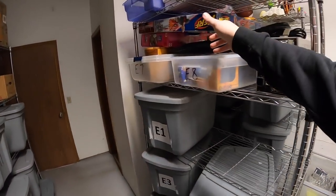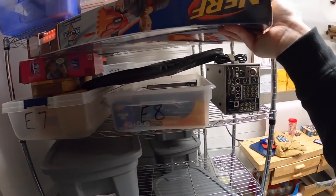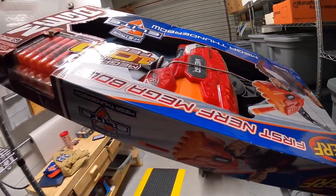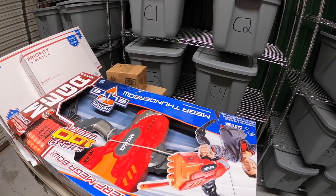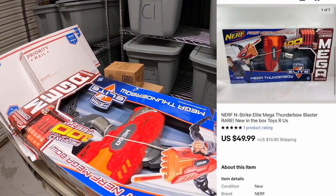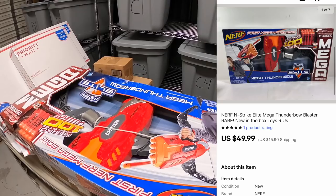Last thing I'm pulling is this big Nerf gun. I got this at a garage sale around the end of September — I remember because Lonnie and Candice were in town. We were hitting some garage sales and I found this brand new in the box. I paid $20. It sold for $49.99 plus shipping.